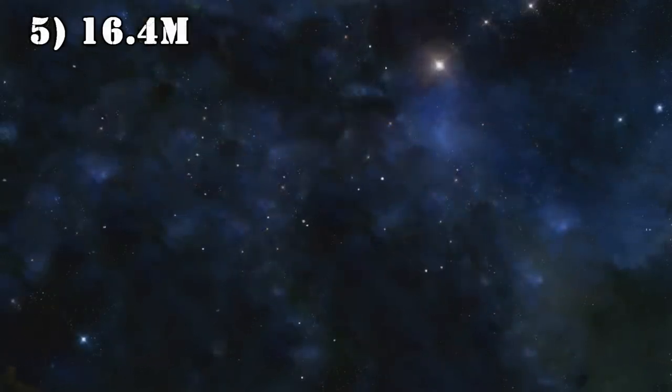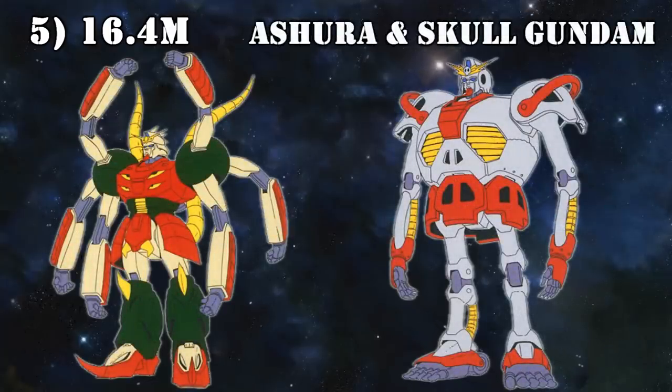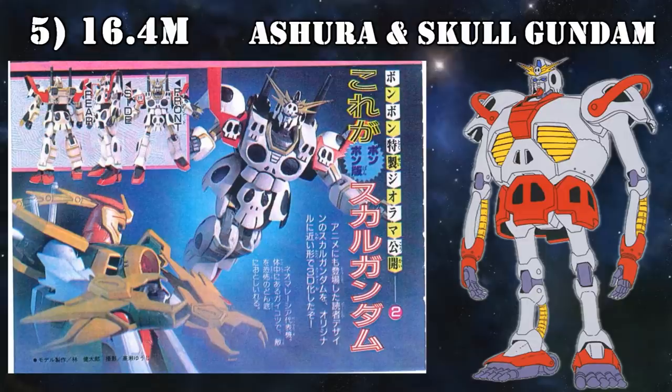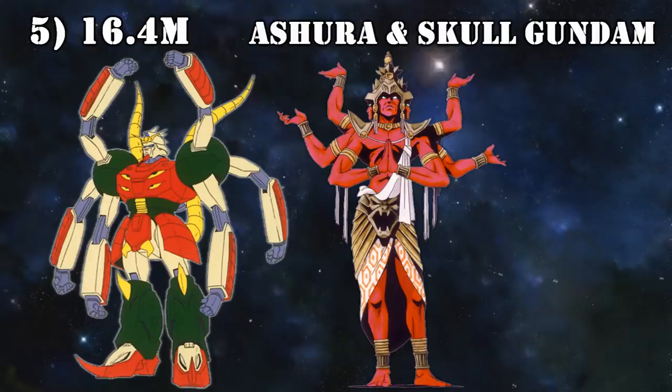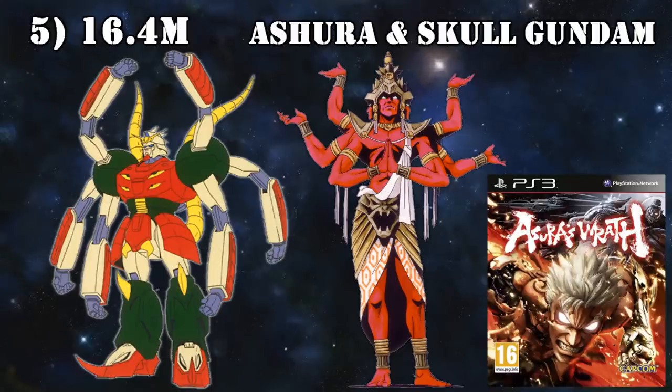Moving on to the 5th place members, who are all 16.4 meters tall. First up we've got the Ashura Gundam and Skull Gundam tag team. While both look pretty funky, the Skull Gundam definitely got it worst — spindly arms and legs, a skull skirt armor, skull shoulder armor, skull earmuffs, and a giant skull torso. I get it, you wanted to make it look like a skull, but there are better ways to go about it. Fortunately, they did a way better job with the Ashura Gundam, a machine inspired by the Hindu demon god Asura, familiar from games like Asura's Wrath and the Shin Megami Tensei series.